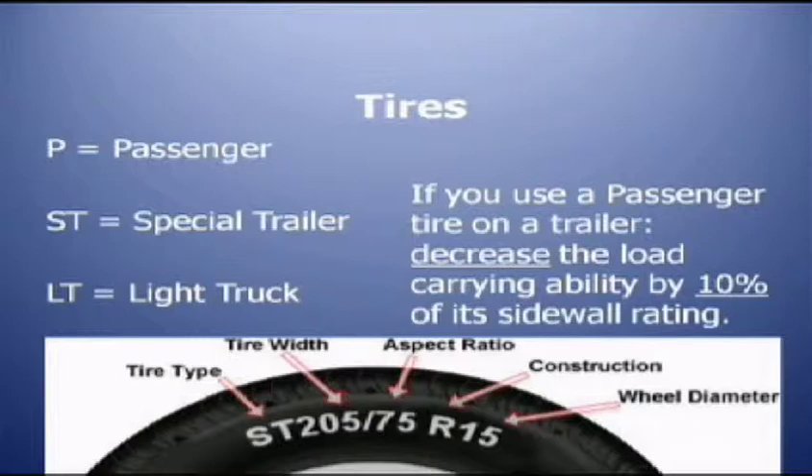A lot of people have been using passenger tires in place of regular trailer tires. What many don't realize is that if you use passenger tires on a trailer, you have to decrease the cargo-carrying capacity of that tire by 10 percent, because the sidewalls are different, the tread layout is different, and they're just not made to handle the same load that a special trailer tire is made for.